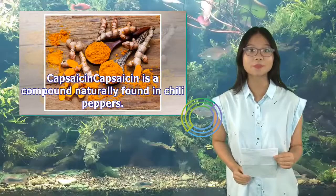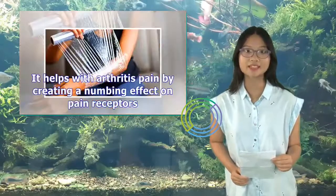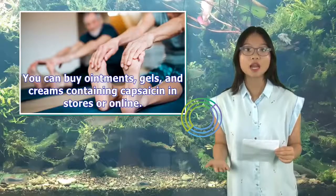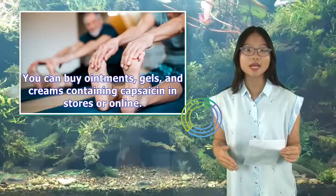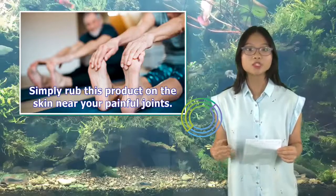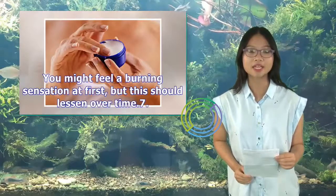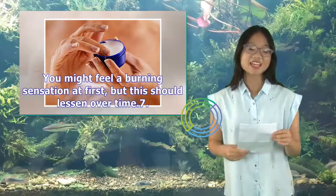6. Capsaicin. Capsaicin is a compound naturally found in chili peppers. It helps with arthritis pain by creating a numbing effect on pain receptors. You can buy ointments, gels, and creams containing capsaicin in stores or online. Simply rub the product on the skin near your painful joints. You can also find capsaicin patches that work for up to 8 hours at a time when applied directly to the skin. You might feel a burning sensation at first, but this should lessen over time.